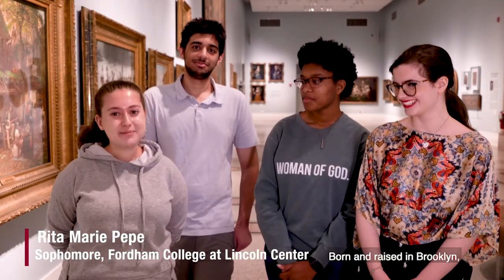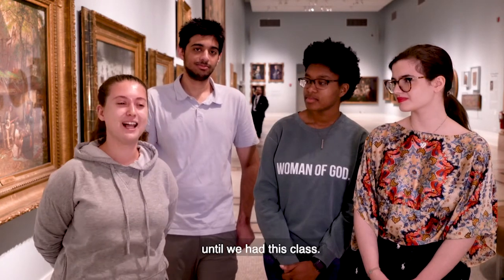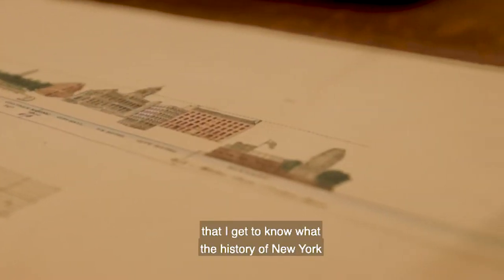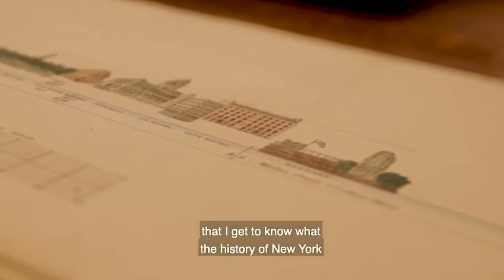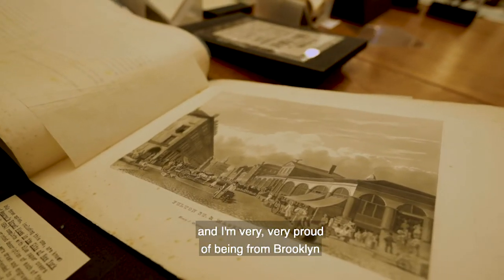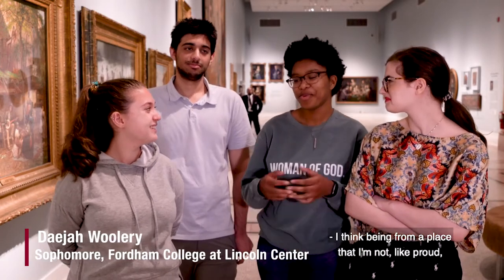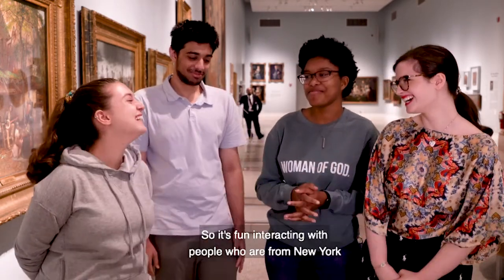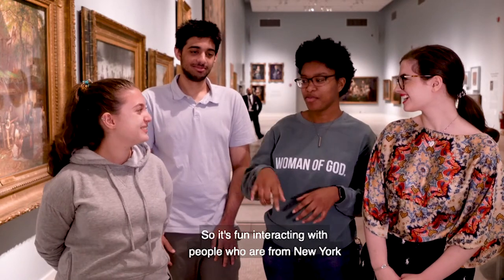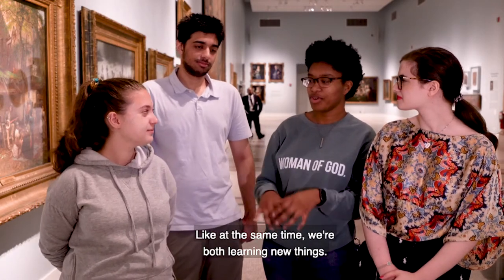I'm also from New York — born and raised in Brooklyn — but I did not know much about New York history until we had this class. So it's really important to me to get to know the history of New York, because I did grow up here and I'm very proud of being from Brooklyn and from New York. It's fun interacting with people who have that pride but also learning about New York at the same time — we're both learning new things.